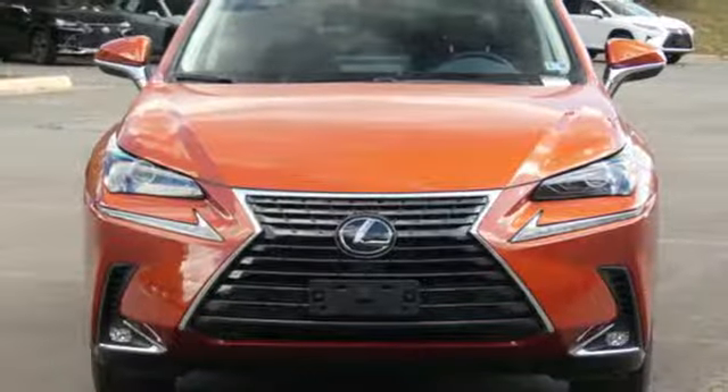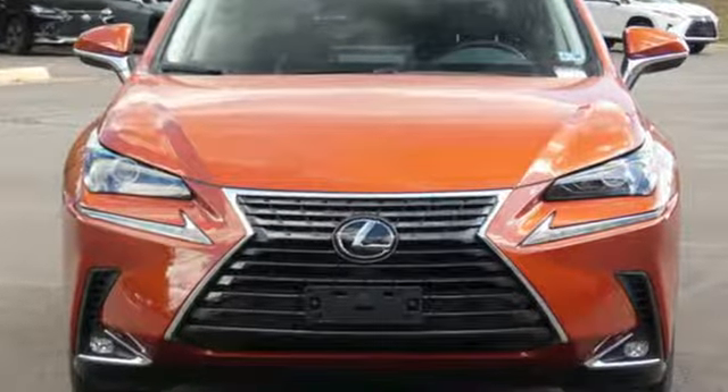Lexus, performance in every detail. You'll never know until you try. Test drive it today.